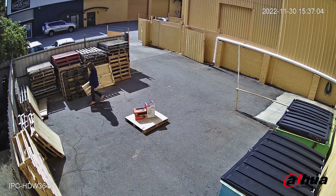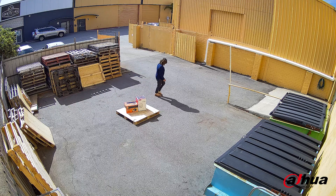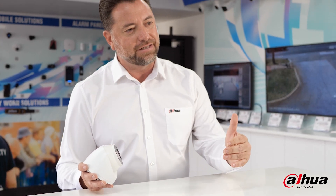The cameras that we're reviewing are straight out of the box, so nothing has been touched — just plugged in and viewed. Have a look and see what you think.